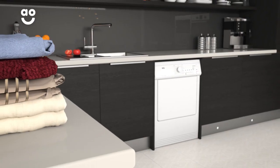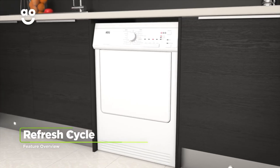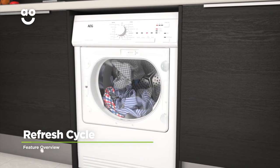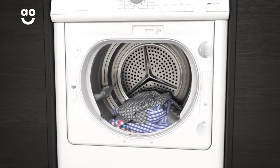So you'll have ready to wear clothes at the end of the cycle, perfect for a busy working week. If you want to freshen up clothes you've only worn once, the refresh cycle uses cool air to gently revitalise a small load so they're ready to wear again.